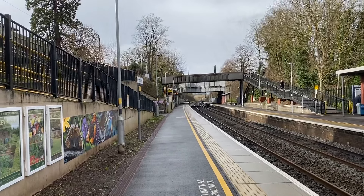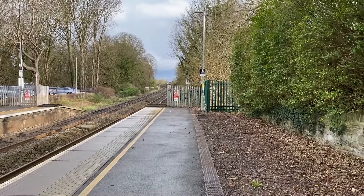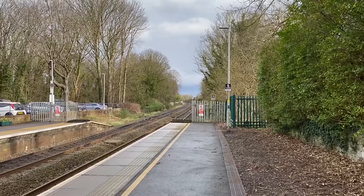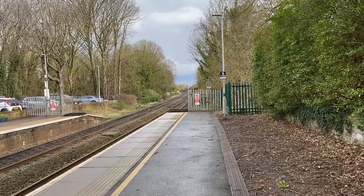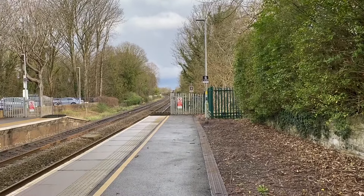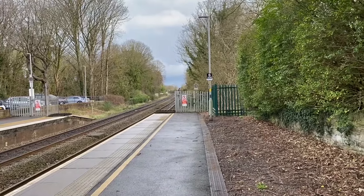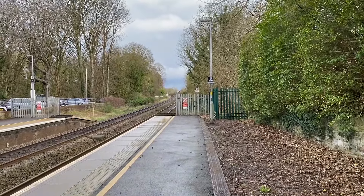Coming through now will be a Great Western Railway service from London Paddington into Bristol Temple Meads. According to the real-time trains app this has got 14 coaches — I don't believe that, that would never happen in a million years. It says 14 coaches; let's see if it actually is. I think it's just going to be nine coaches, but if it was 14 that would be quite funny. This service is on time.